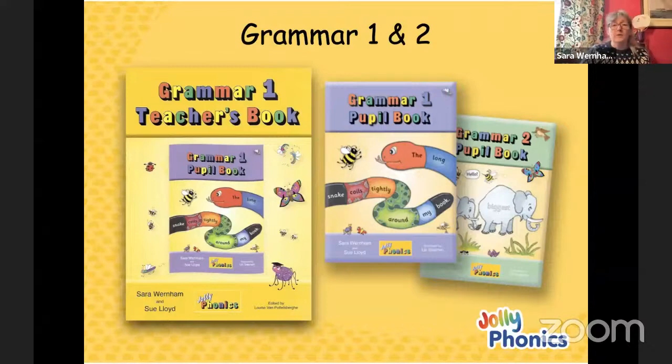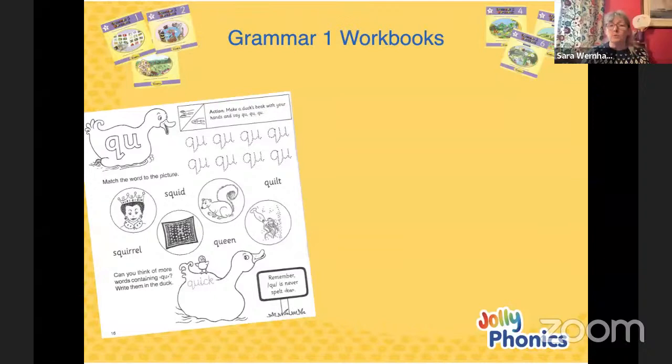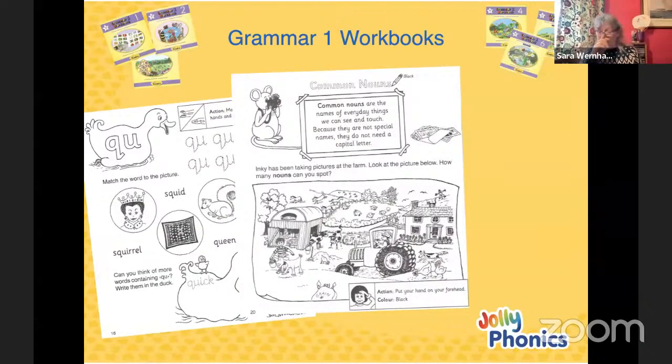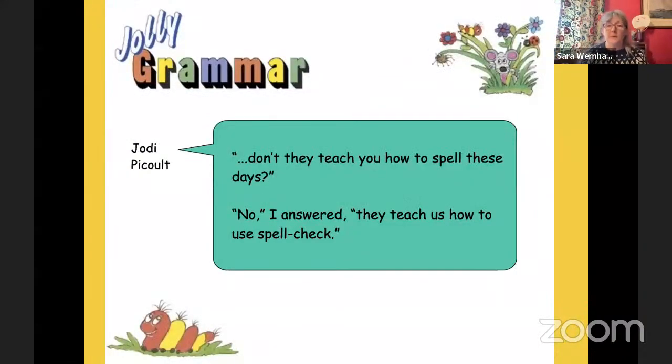We also have, only for Grammar 1 at the moment, some workbooks. These are quite good if you have a child who is perhaps learning Jolly Phonics somewhere else, or that you want to send home. They cover the same ground but in a slightly different way, so it's good for extra support or as homework with the children. Although we teach holistically - grammar, spelling, punctuation - there are two sorts of lessons. We have one grammar lesson a week and one spelling lesson a week. I'm going to look at them in the two strands because it's slightly easier that way, and I'm going to start off with the spelling strand.